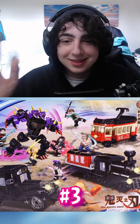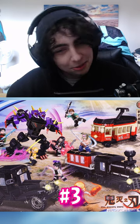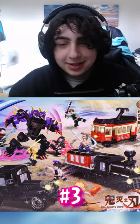In third place is this Demon Slayer one. This one is the Mugen Train. I don't exactly know — but it's there.